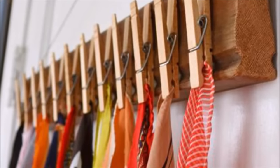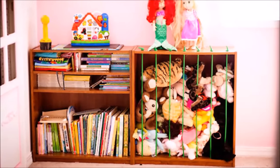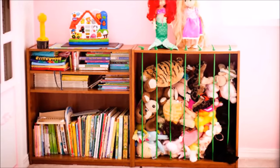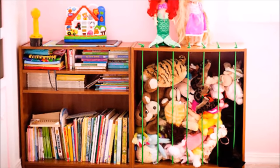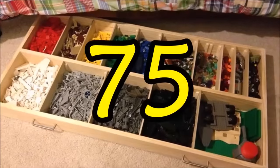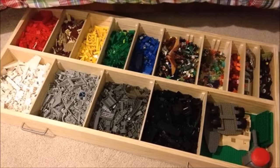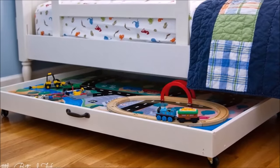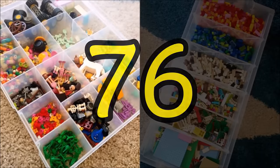Tip seventy-three: who says clothespins are only for hanging things up to dry? They can keep your fabric accessories off the floor too. Tip seventy-four: because stuffed toys have a tendency to take over every room of the house, this bungee cord zoo finally gives plush animals a dedicated spot.